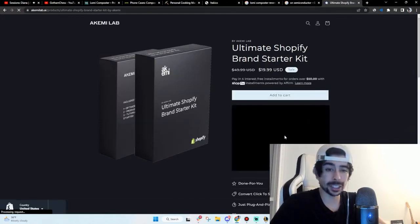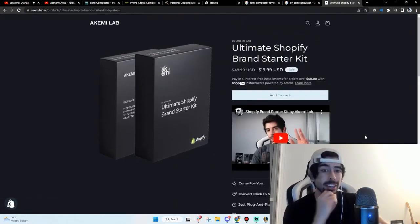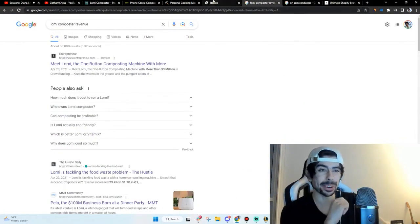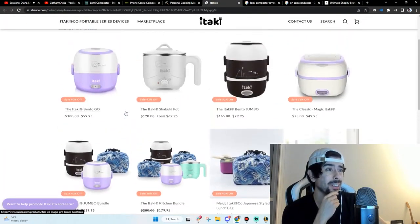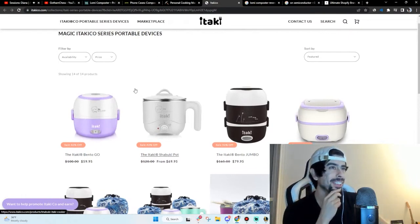You can find that — it's usually linked in the description of my videos. Pretty dope, so I'm pretty excited about that. It's always good to see the first few sales coming in for a new product and a new brand idea. I actually really like this brand — I kind of want to buy one of these, just like a cooking pot. I feel like that'd be fun to have.